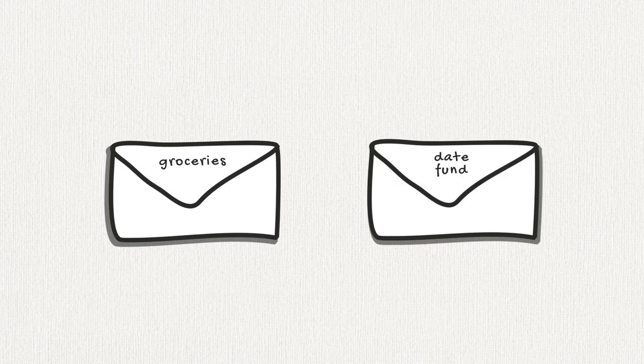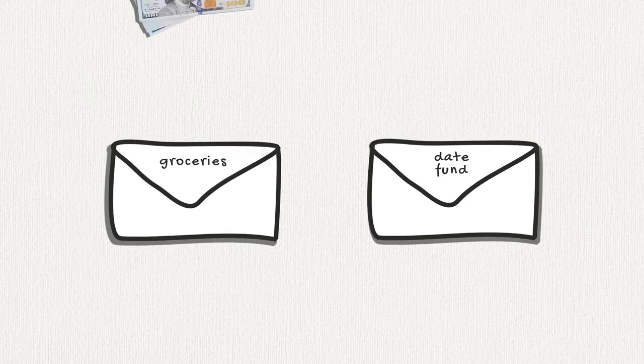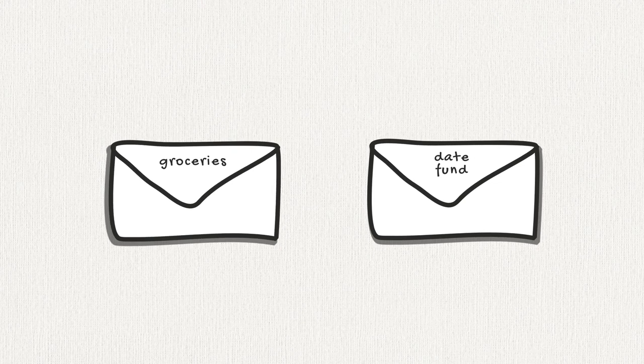In our house, we have one envelope for groceries and a second envelope for our date fund. This includes everything from mini golf to movie tickets to dinner at restaurants. Throughout the process of paying off our debts, the only cash that ever made it to the date fund envelope was the cash left over from the grocery envelope the month before. That really helped us keep our spending on entertainment to a minimum while we paid off debt.